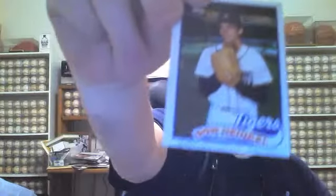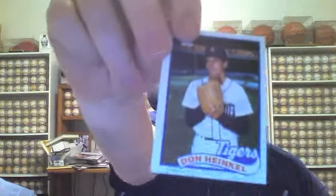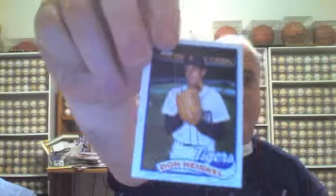Next up, this one's kind of hard to see. This is an 89 Topps card. The picture is Don Hinkle of the Detroit Tigers, signed very, very lightly on the bottom. I'm not sure why he did that — it's right on the white border down on the bottom. He even put a Bible inscription down there. Sorry it's kind of hard to see, but it is there.